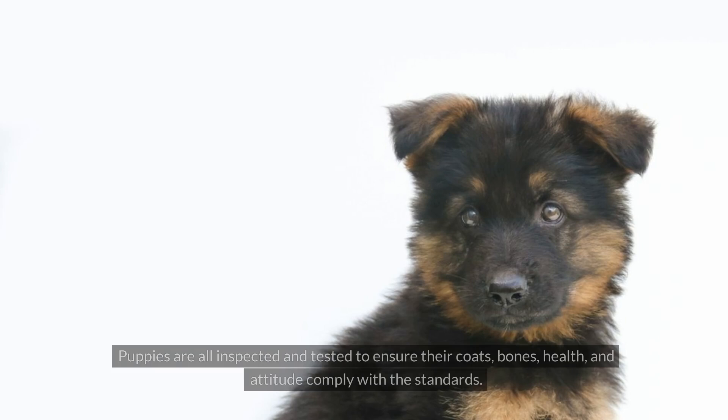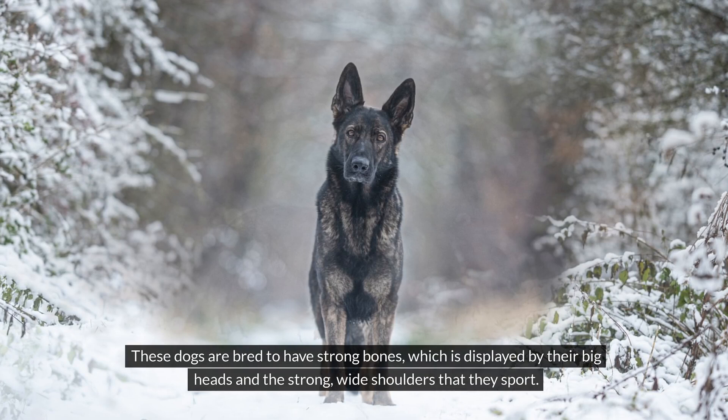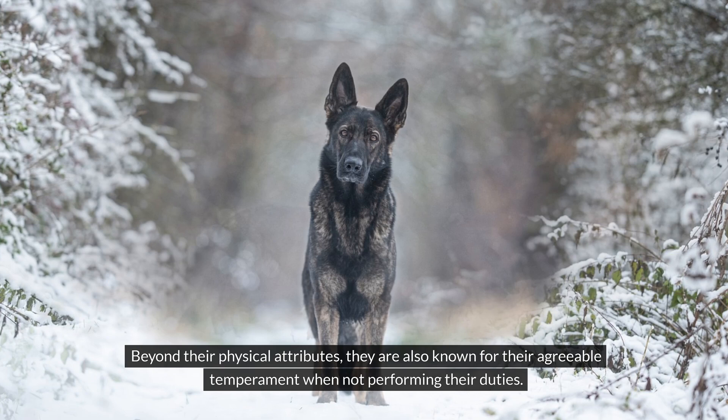Puppies are all inspected and tested to ensure their coats, bones, health and attitude comply with the standards. These dogs are bred to have strong bones, which is displayed by their big heads and the strong wide shoulders that they sport. Bred with an emphasis on physical perfection, they possess stunning glossy coats and well-structured physiques. Beyond their physical attributes, they are also known for their agreeable temperament when not performing their duties.